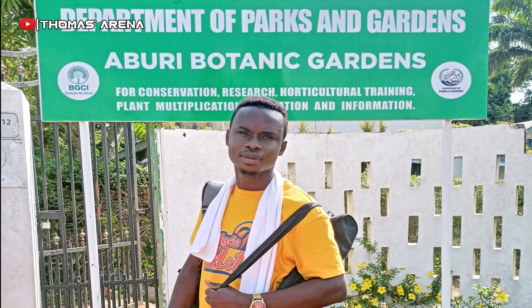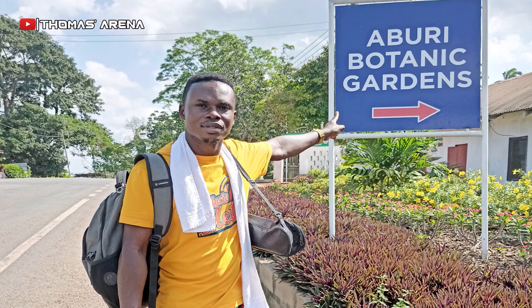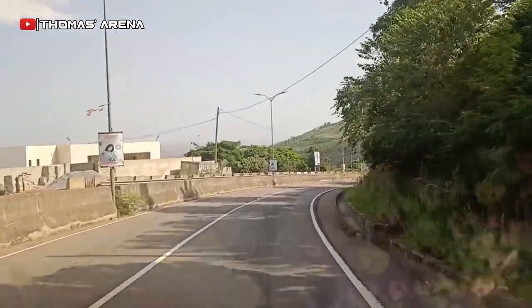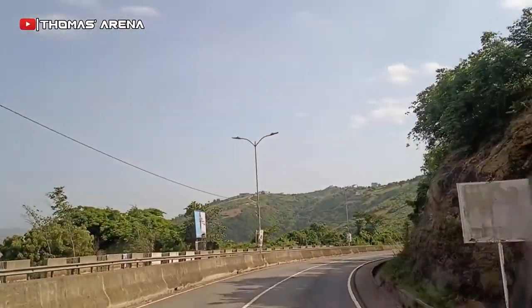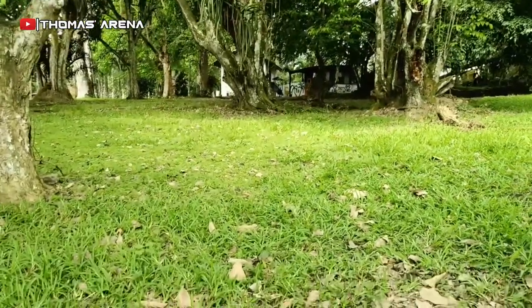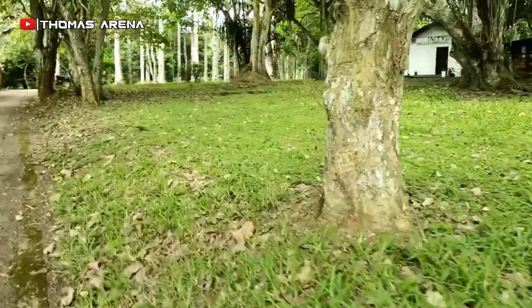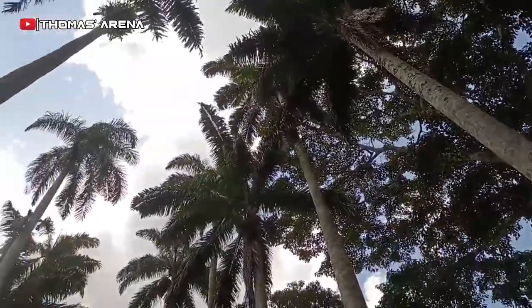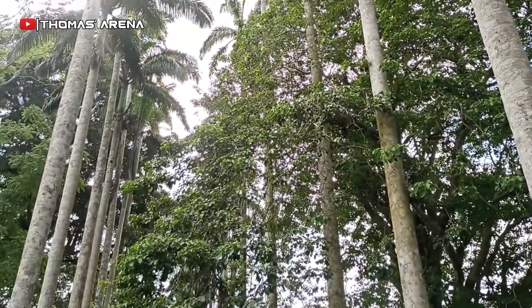Aburi is located in Akuapim in the Togo range of Ghana. It's just three quarters of an hour drive from Accra, the capital of Ghana. The cool mountainous weather of Aburi makes it a destination for people who love the cool side of life. Located in this cool, tranquil environment is Aburi Botanical Gardens.